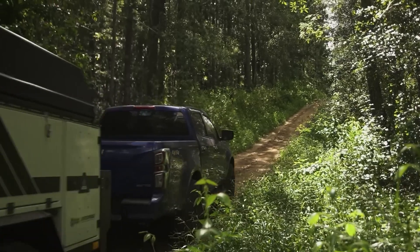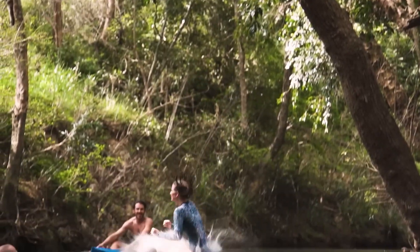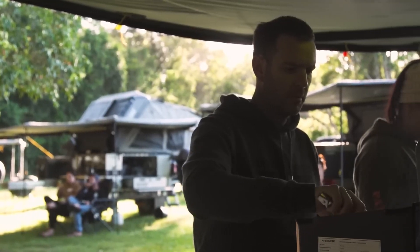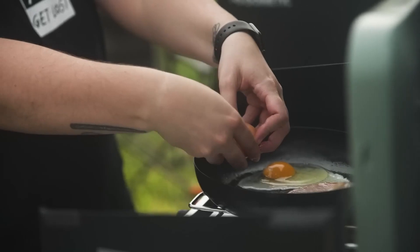The Patriot Campers X3 is a great option for those who want to explore the great outdoors in comfort and style. It's rugged enough to handle off-road adventures, but still has all the amenities you need to stay comfortable while on the road.